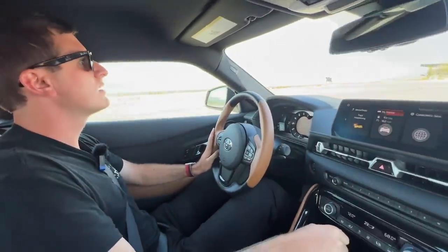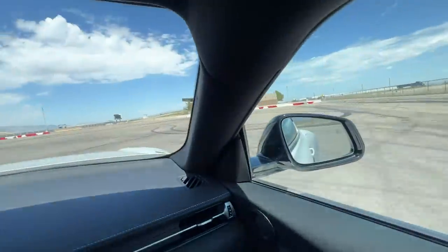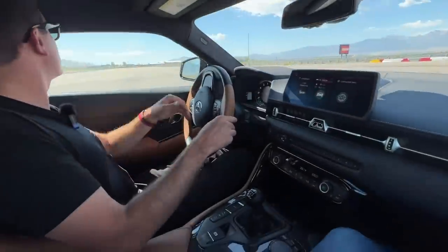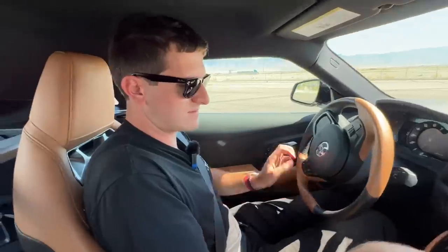Let's park it and close up here. Being a very professional YouTuber, I'll give you the camera while I extricate myself from this car.